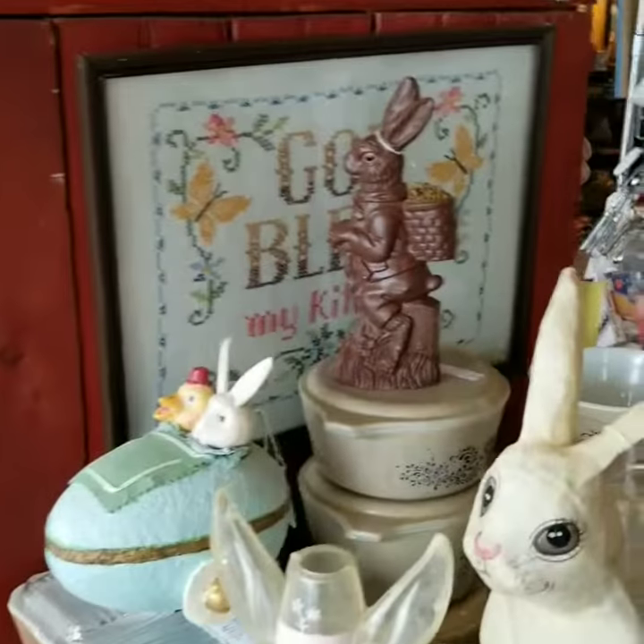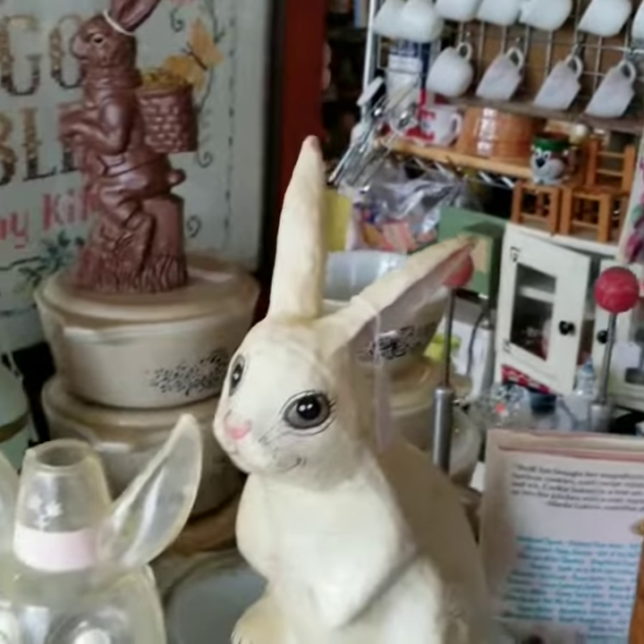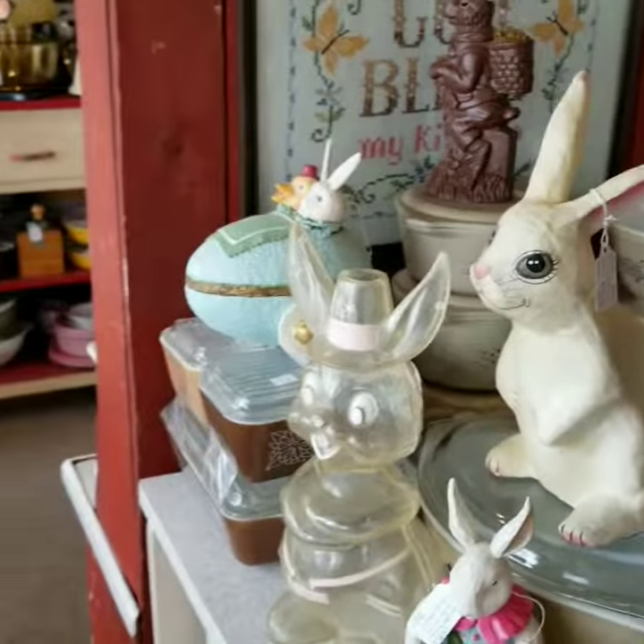This is Affordable Antiques and More in Naperville, Illinois. You're in the kitchen corner.